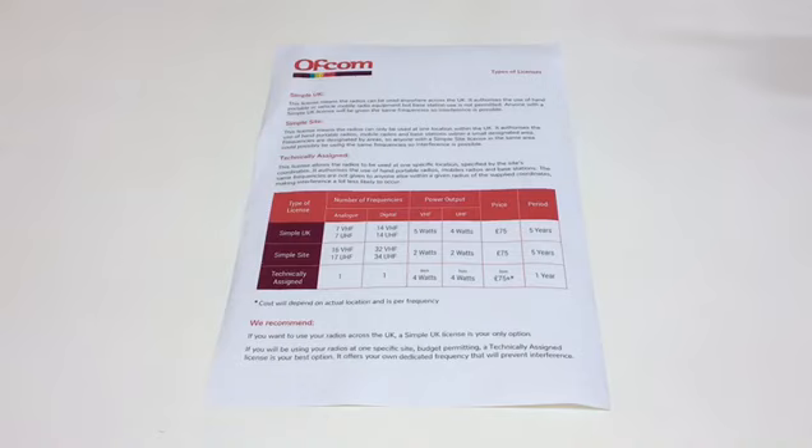So why do you need them and what licence is going to work for you? Well, there are three licences in place so you can use your radios legally and reduce the amount of interference for you and other radio users.